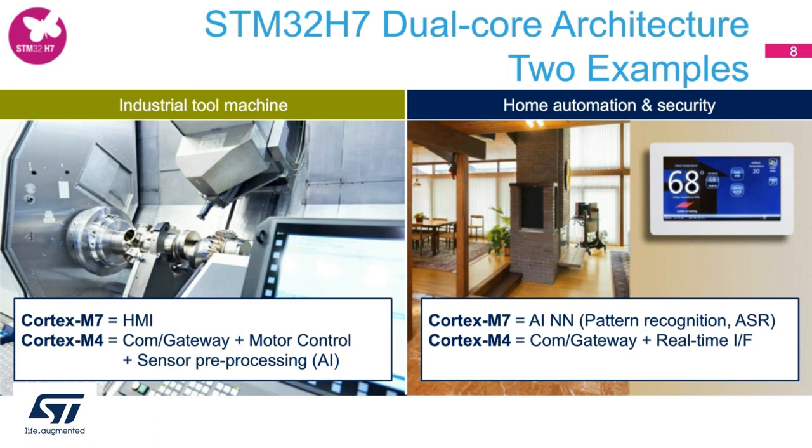Moving to another scenario on the right, you see an example for a home automation and security application. Here, the Cortex-M7 can handle a pre-trained AI neural network for either pattern recognition or automatic speech recognition. The Cortex-M4 can handle real-time interfaces, communication protocol stacks, or connect to proprietary IoT servers, AWS, or Azure.